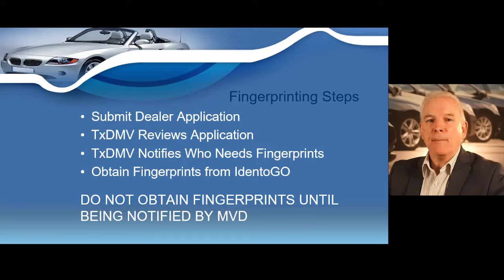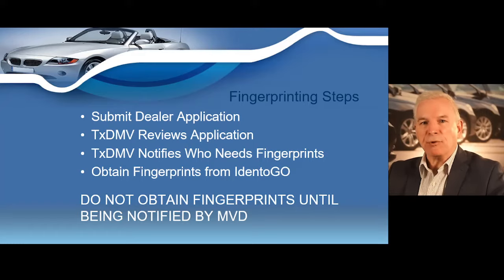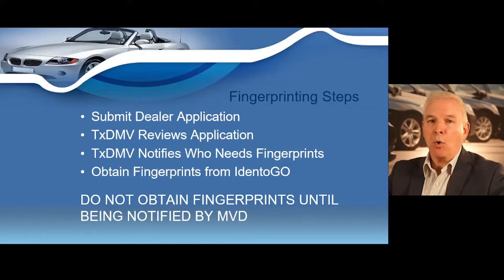Once your application is submitted to the Motor Vehicle Division, they will review it to determine who on your application needs to be fingerprinted, and will send an email to the application contact notifying them who is required. Fingerprinting services are available through the approved vendor Identogo. Do not go to the vendor to get fingerprints taken until after you receive confirmation from the Texas Department of Motor Vehicles that the fingerprints are required.